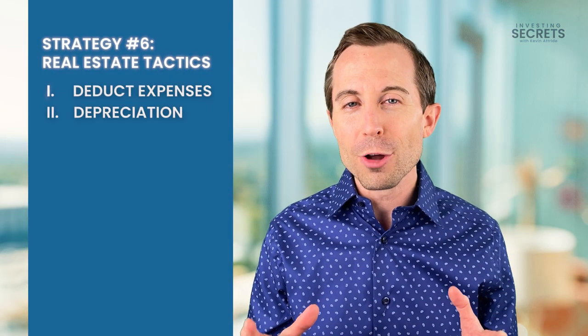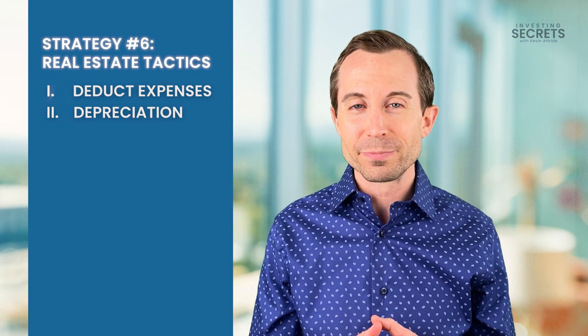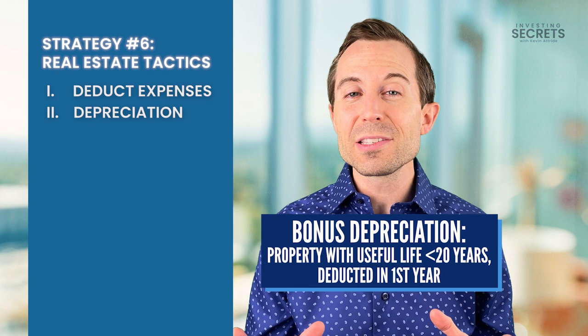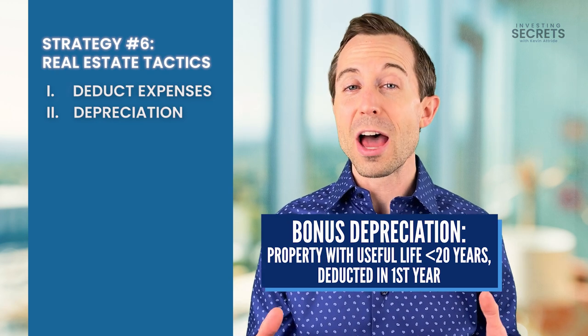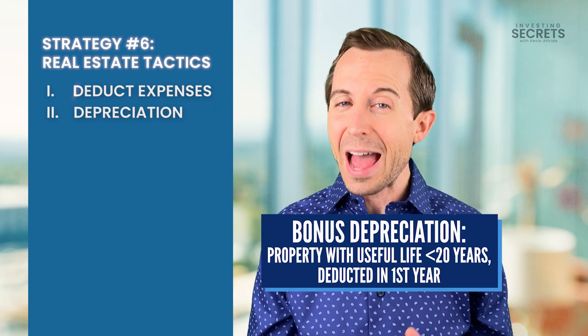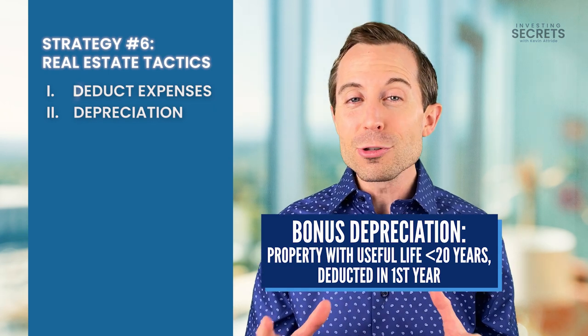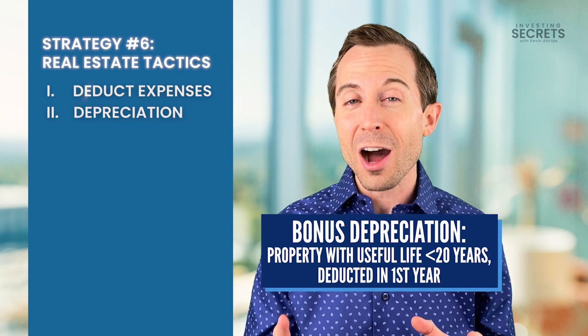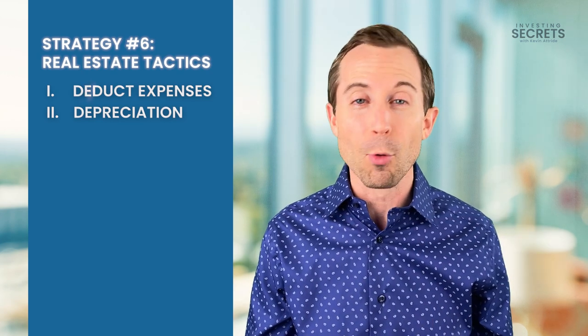There's something called bonus depreciation. Bonus depreciation allows you to take depreciation for elements of your real estate that are less than 20 years — so that's the land improvements and the contents — and allows you to depreciate them in the first year when you have a cost segregation study, or cost seg.